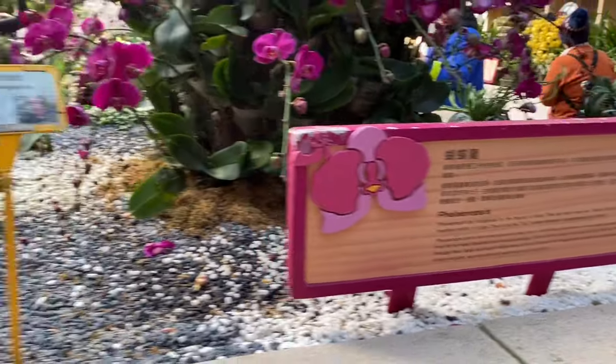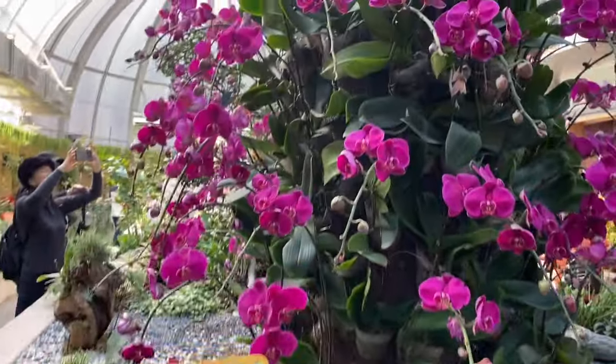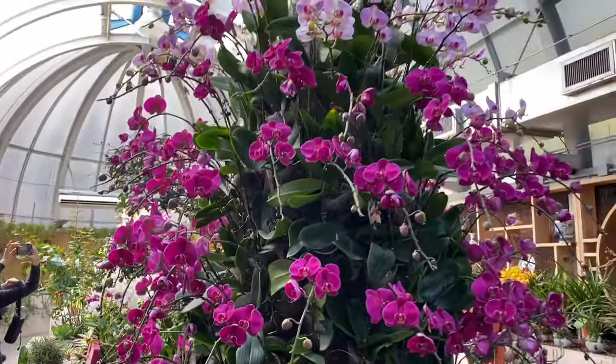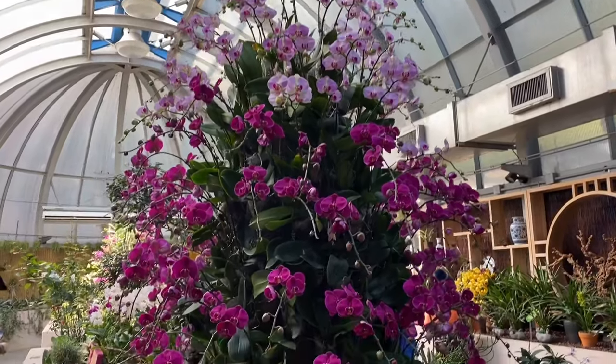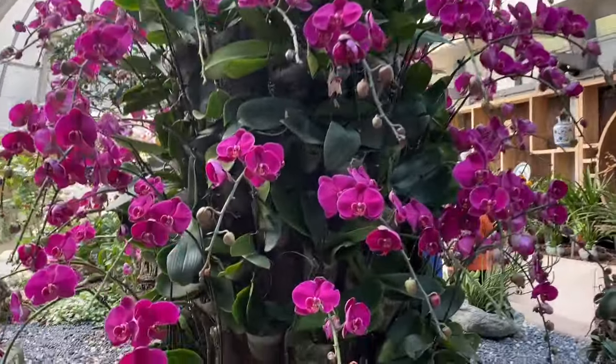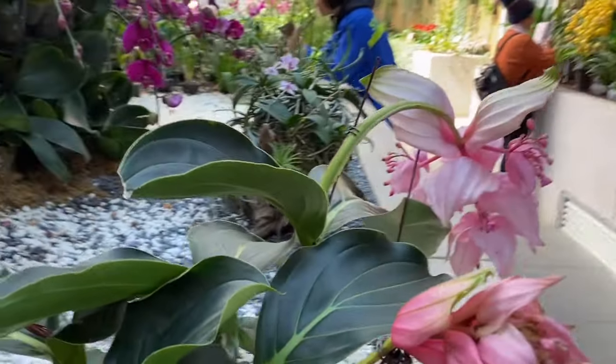Wow, wow, wow! I love flowers! Oh my god, just look at this very huge orchid — they're all alive. Love the flower arrangement here!